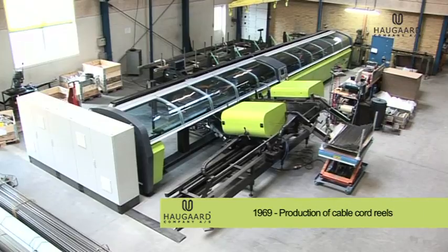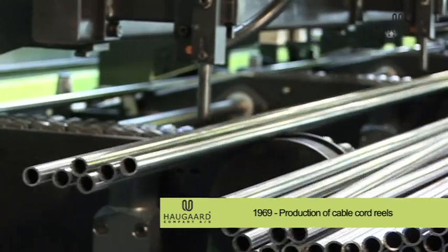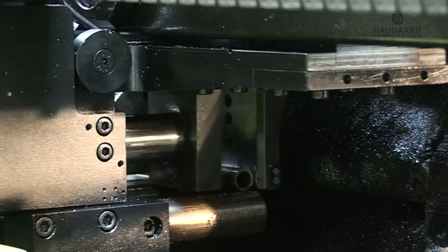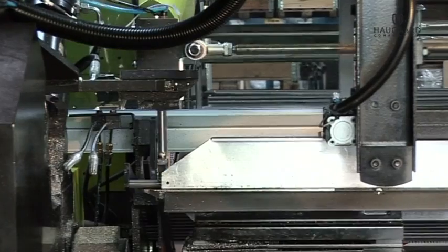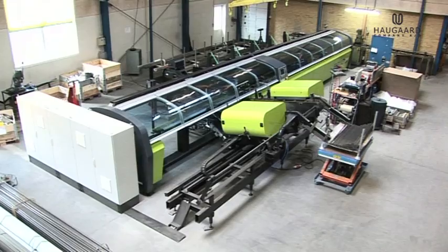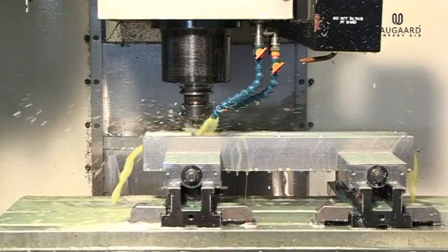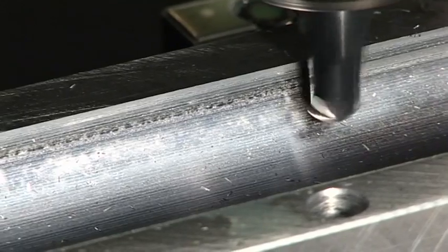Since 1969, Haugor Company has worked with various versions of tube and metal bending. Our company is a subcontractor to a wide range of different industries. Our vast knowledge of metal and tube bending makes Haugor Company a competent partner.